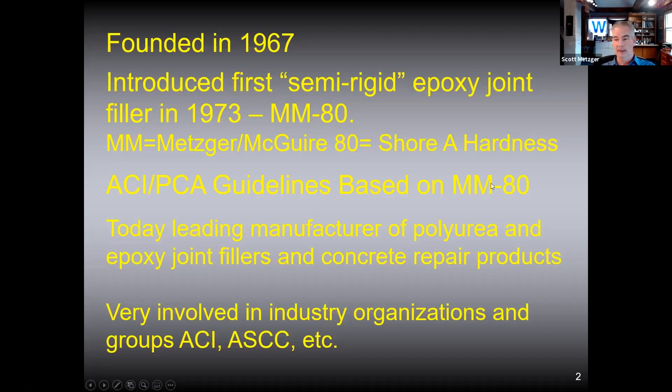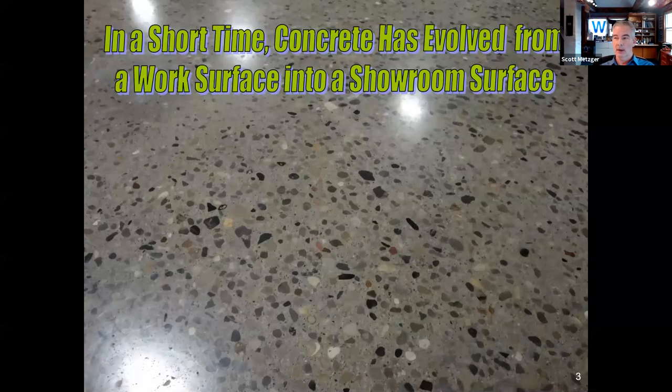We remain very involved in industry organizations. I've always believed that if you're in this industry you should be an active participant, always working to improve it. A key aspect of that is education, which we're heavily endorsing — and that's one of the reasons we're doing this seminar today. In a short period of time, concrete has evolved from a work surface to a showroom surface. Twenty years ago there wasn't much demand for colored materials, but that has completely changed. Even in industrial facilities now, aesthetic expectations are so much higher.